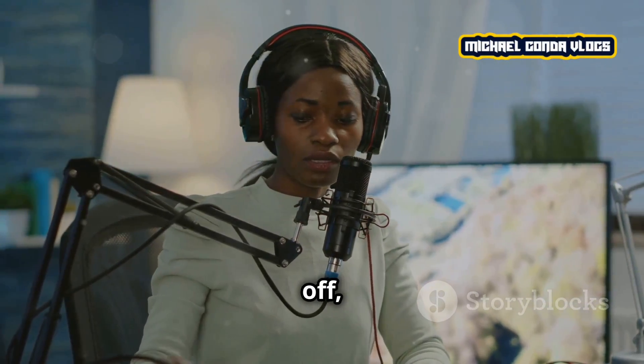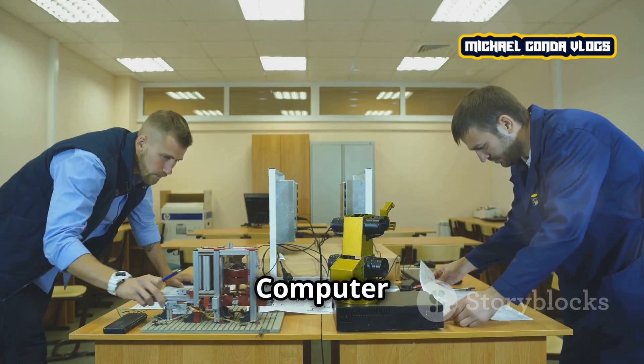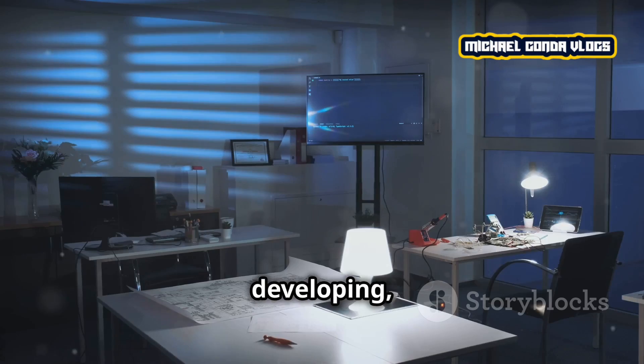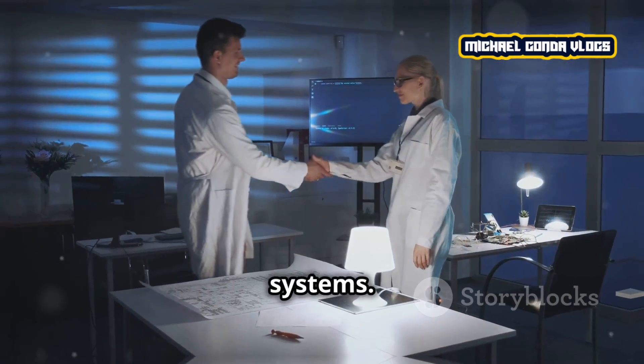So first off, what is computer engineering? In simple terms, computer engineering is a blend of both electrical engineering and computer science. Computer engineers are responsible for designing, developing, and testing both the hardware and software components of computer systems.